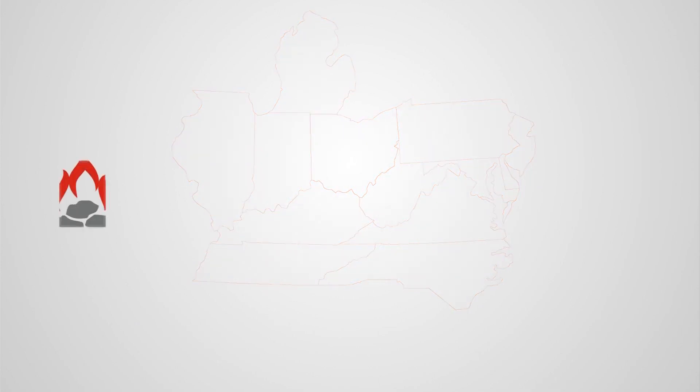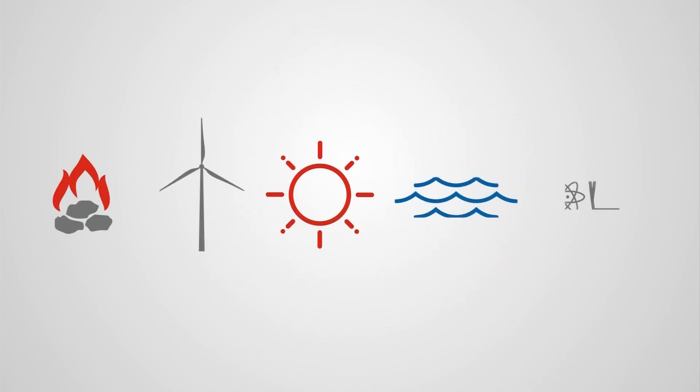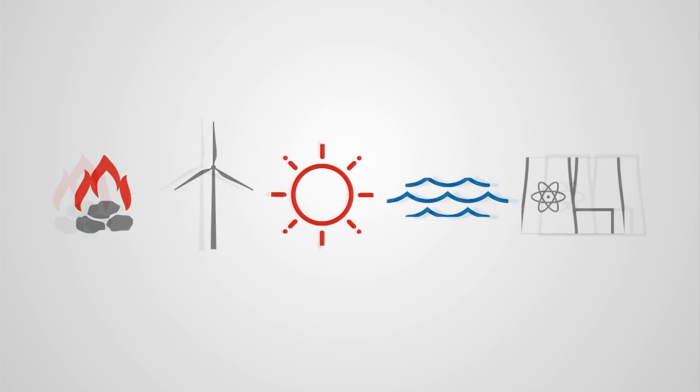Electricity comes from a generator, which can be powered in a few different ways: burning fossil fuels, collecting wind, solar, or water energy, or from nuclear reactions. So how does it get to you?